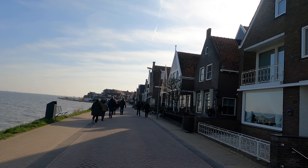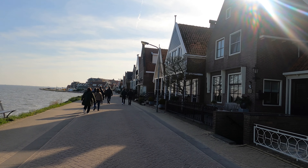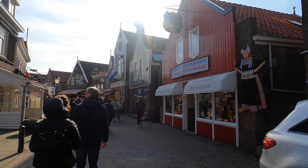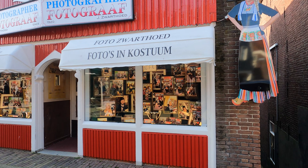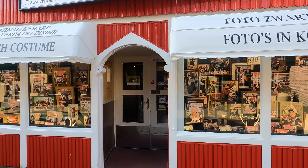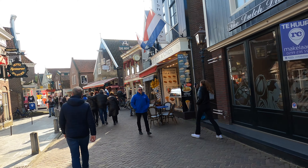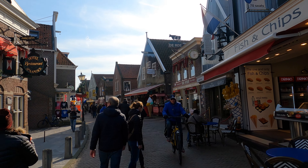Volendam is a Dutch town on the Markermeer lake, northeast of Amsterdam. It is known for its colorful wooden houses and old fishing boats in its harbor, which is lined with seafood vendors. The Volendam Museum features paintings, sculptures, and pottery from 1800 to the present, a gallery of traditional costumes, and mosaics made from millions of cigar bands.